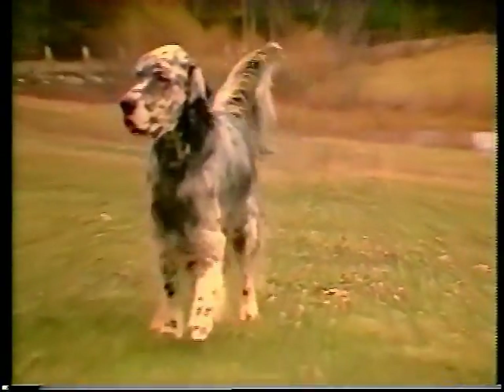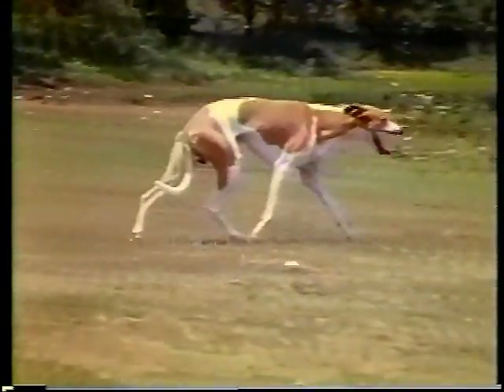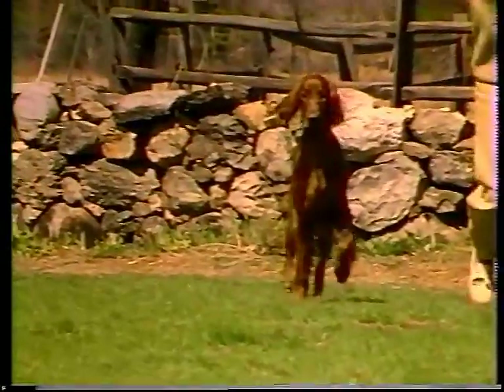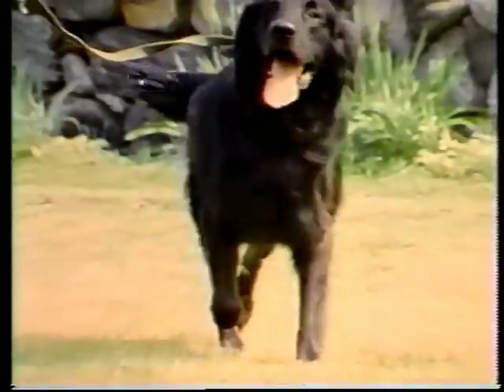Smooth ground covering movement with no wasted effort is what we are looking for. Coursing hounds that trot with ease are usually smooth gallopers. Whereas awkwardness in trotting and stiff backs contribute to excessive up-and-down motion. This dog's narrow, shallow chest and poorly developed pectoral muscles affect placement of the elbows, called tight elbows, and seriously restricts front action. Her lack of elbow flexion makes the forelimbs fling wide in extreme paddling and the shoulders rock from side to side. A flat-coated retriever exhibits the same problem.